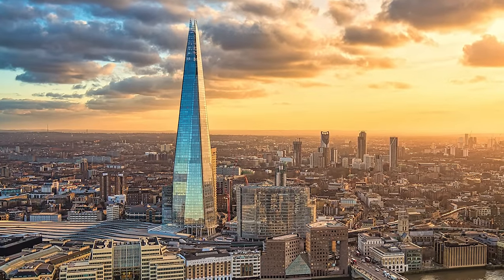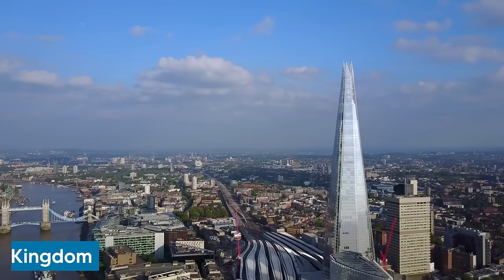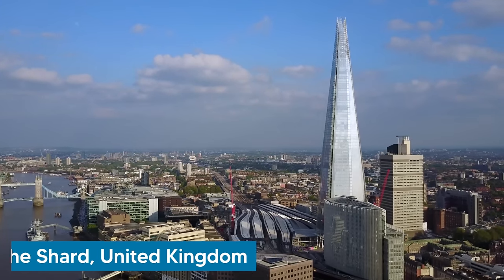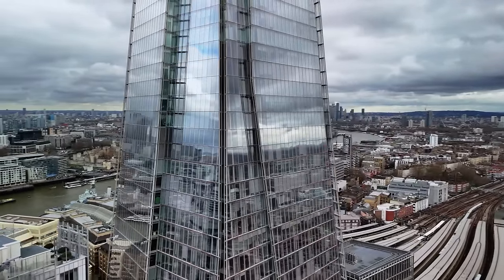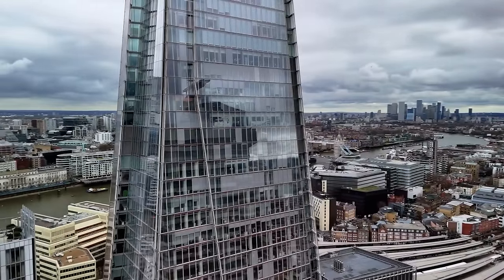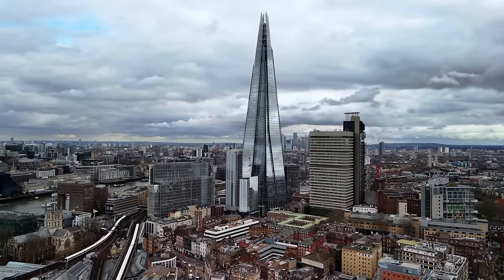Crossing the globe, we travel to the United Kingdom for the tallest building in the country. The Shard rises majestically to a height of 310 meters, making it the tallest building in the country and the fourth tallest in Europe. Its 95 stories are encased in 11,000 glass panels, covering a total surface area of 56,000 square meters — enough to cover eight football pitches. This neo-futuristic skyscraper, completed in 2012, was designed by renowned Italian architect Renzo Piano, who envisioned it as a vertical city.